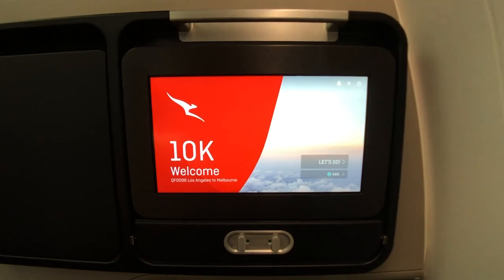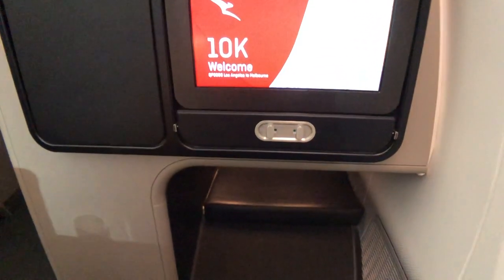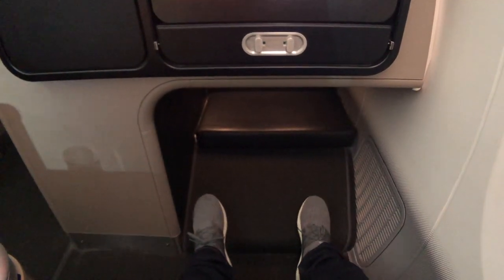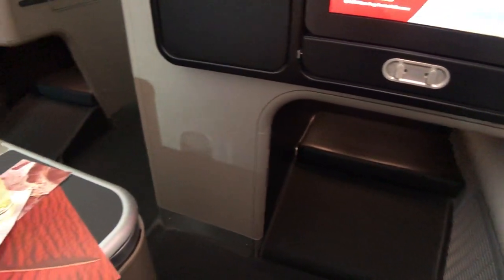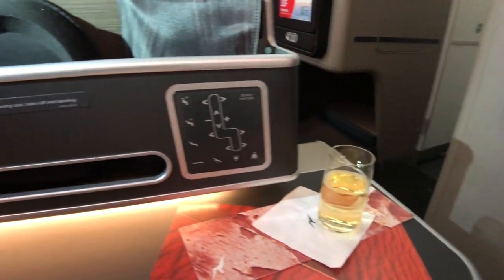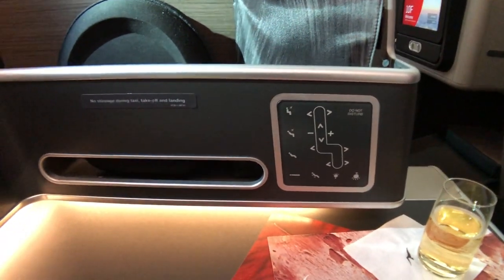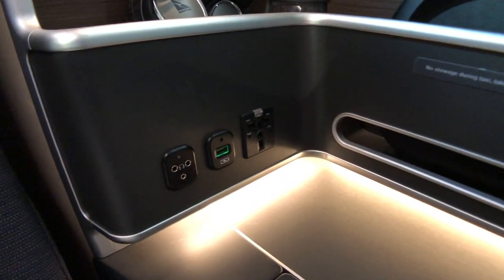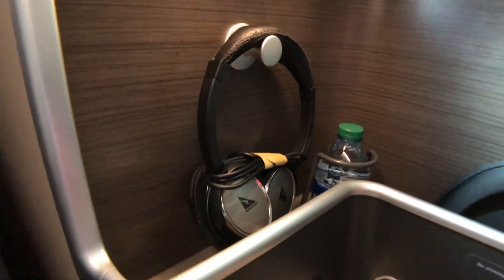Having a closer look at the seat, there's a decently sized but not huge IFE screen, loads of leg and foot room, and a generous sized side console. The side console has seat controls, power outlets, and there are also noise cancelling headphones, a bottle of water, and an amenity kit ready to go.